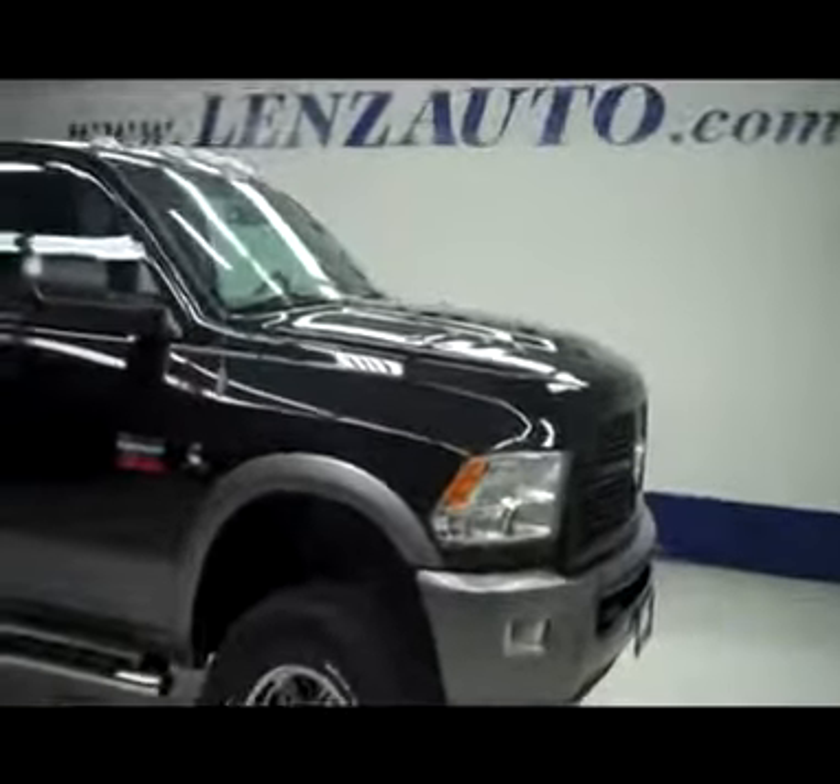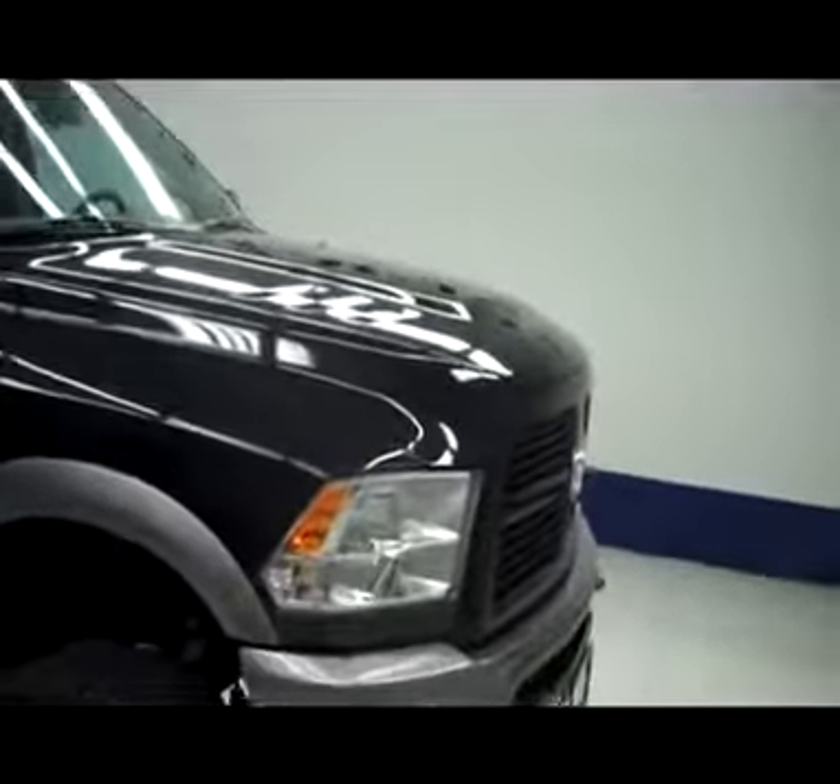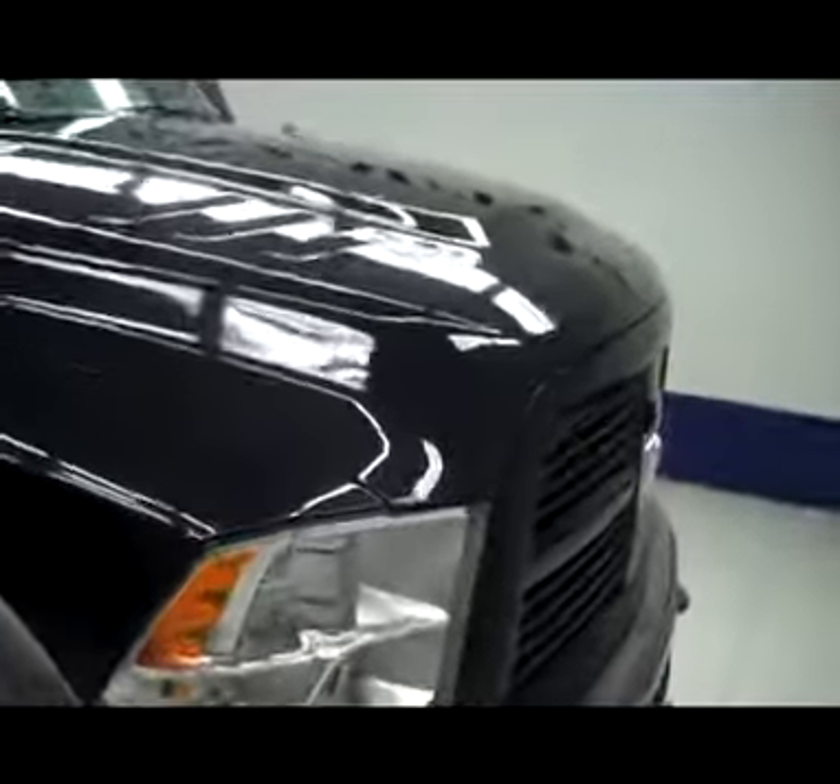This is stock number J4811, a 2010 Dodge Ram 2500 SLT TRX4, black pearl on gray in color.